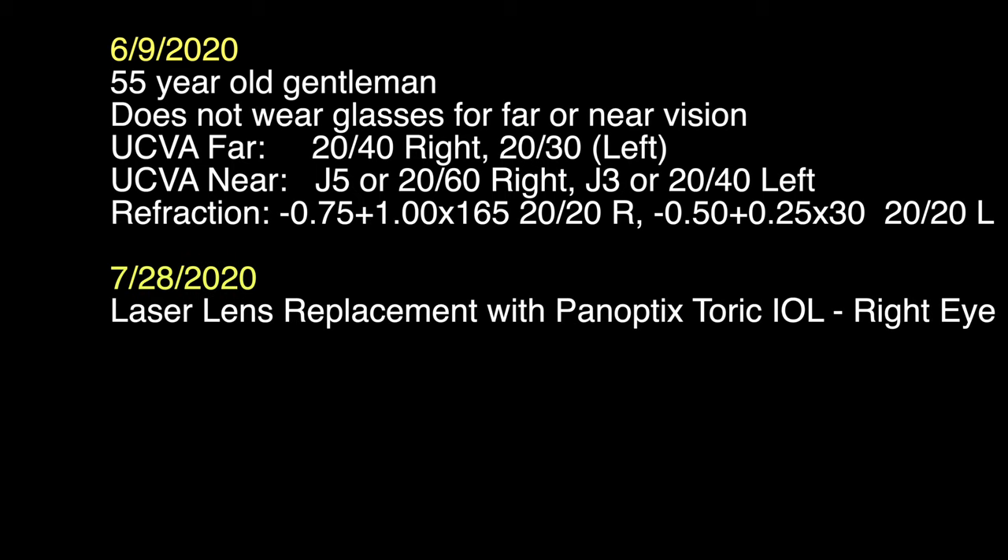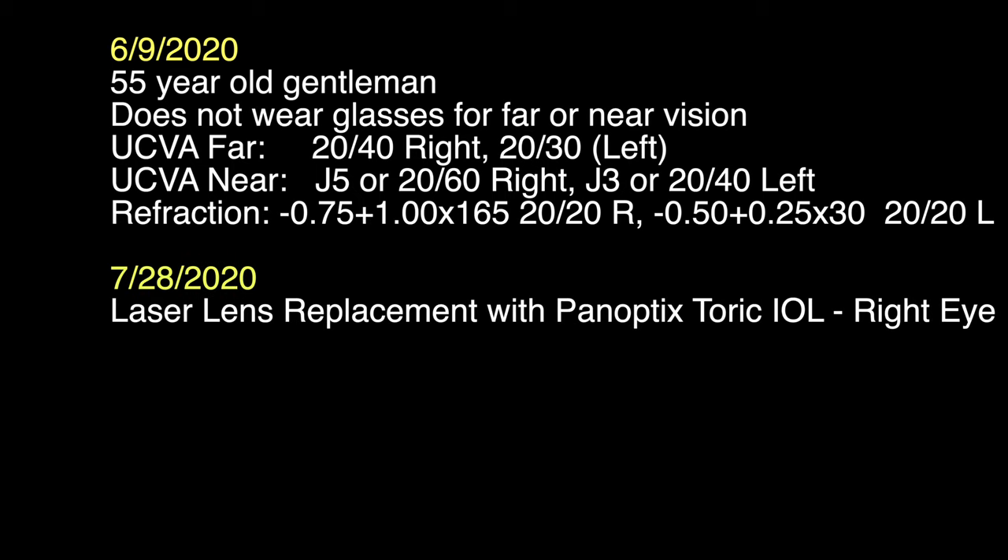This patient is a 55-year-old gentleman who initially came to see us in June of 2020. He did not wear any glasses to see near or far, but could tell that he was not seeing as clearly as he wanted. On July 28, 2020, he had laser lens replacement to his right eye where his natural lens was removed and a Panoptix lens implant was placed into the right eye.